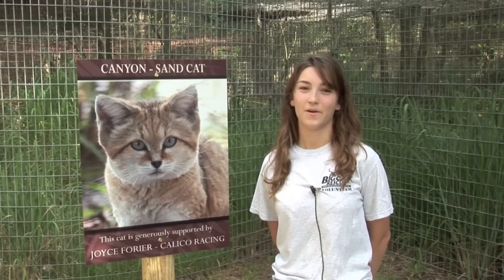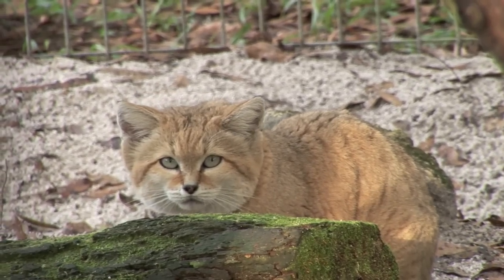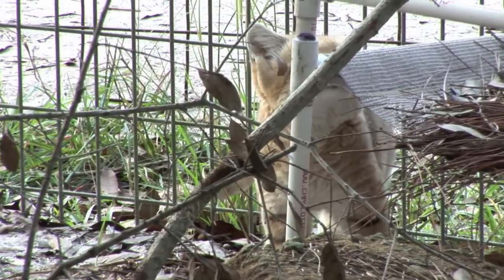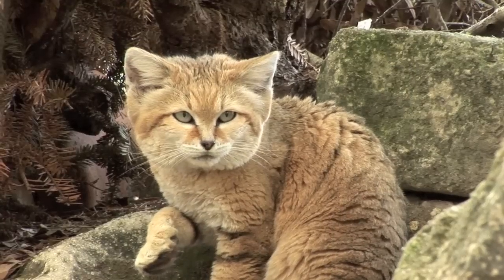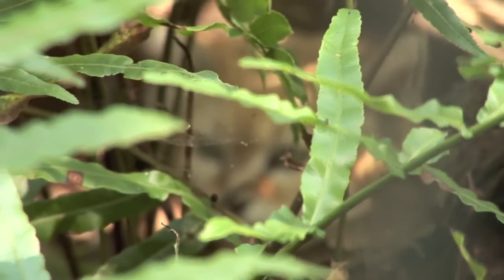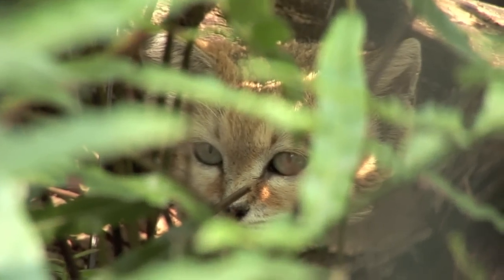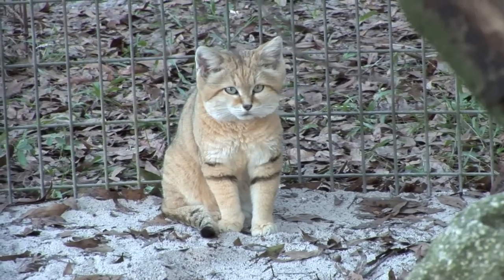We're so glad we could provide Canyon a home in captivity for the past decade. Of course, for wild sand cats, there's no shortage of desert. But the vulnerable ecosystems within them are rapidly being destroyed by people and their activities, especially livestock grazing. Other threats for this little cat include the introduction of feral and domestic dogs and cats, foxes, wolves, larger cats like caracals, and because of their size, even birds of prey.